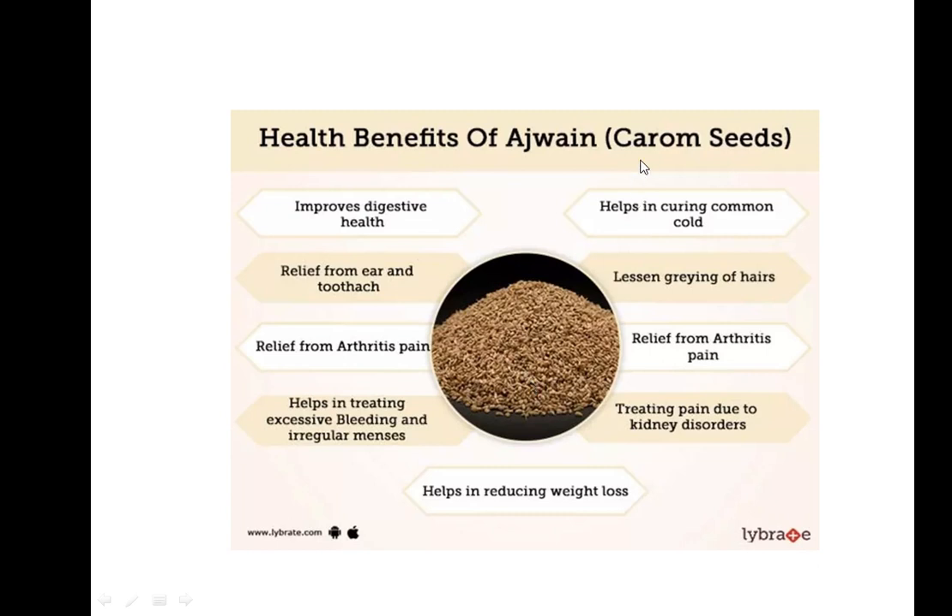Next we have ajwain, or carom seeds in English. This is also very important — it improves digestive health. Generally when you have a common cold, we use this. It also helps with arthritis pains and treating pains due to kidney stones.